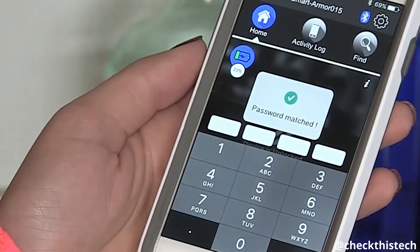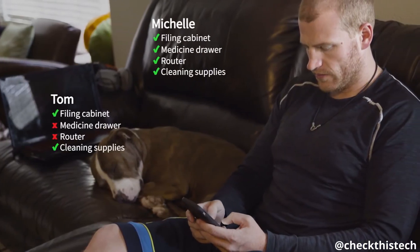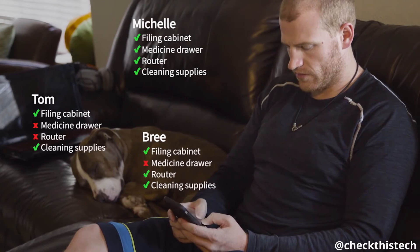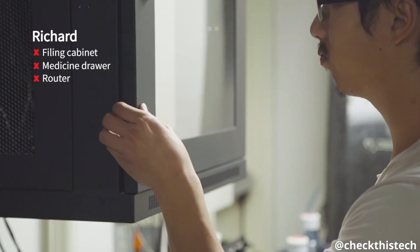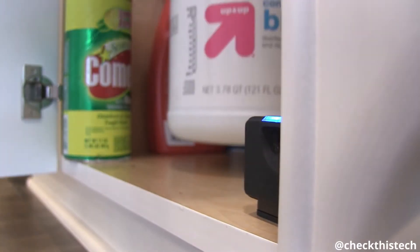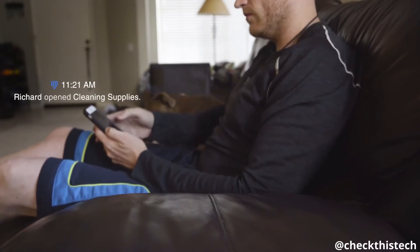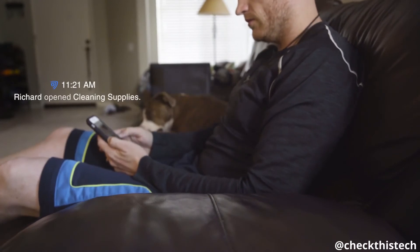Or you can set an encrypted passcode. You can also share and customize access for others — share access to as many SmartCubes with anyone you want, or restrict as needed. Monitor all your SmartCubes through the SmartArmor app and track the usage of each electronic key you issue. This means you know exactly who opens your locks, when it happens, and where it happens.